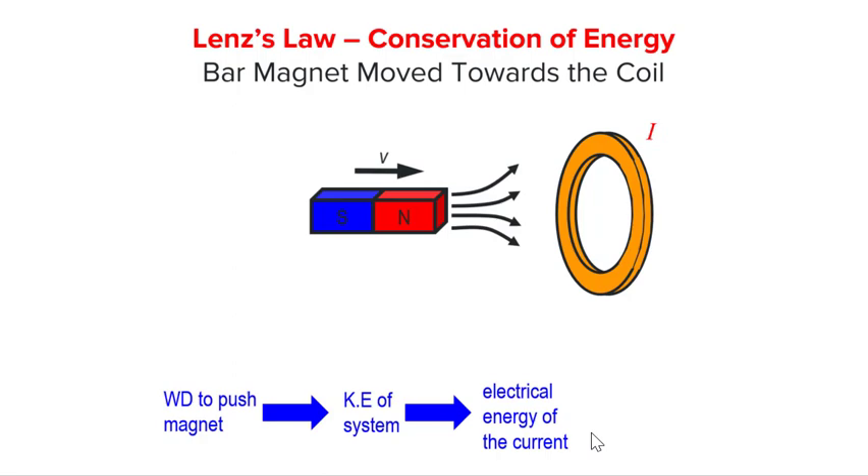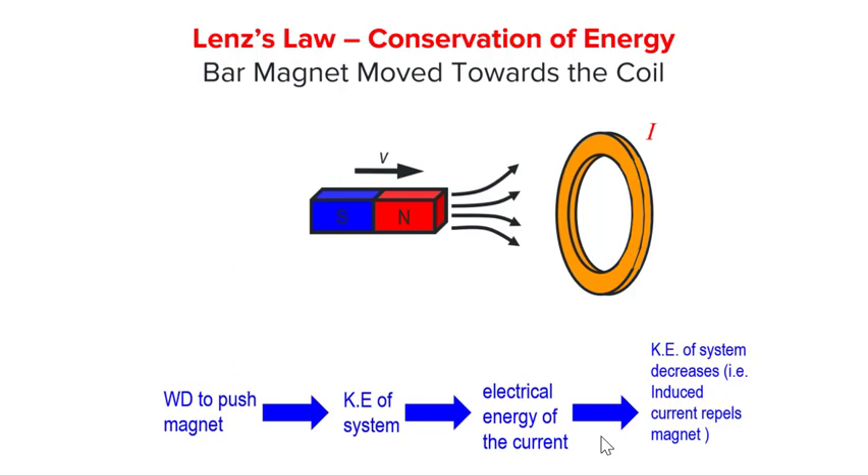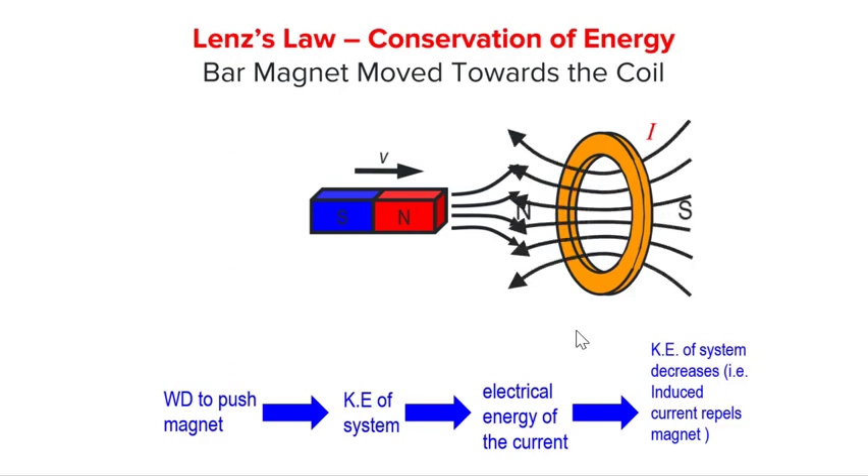When an induced current flows, kinetic energy of the system is converted into electrical energy, which is further dissipated as heat. Kinetic energy of the system decreases and the bar magnet slows down. This means the induced current must be set up in such a way to repel the approaching bar magnet. Hence, by the right-hand grip rule, we can deduce that the current must be in this direction.